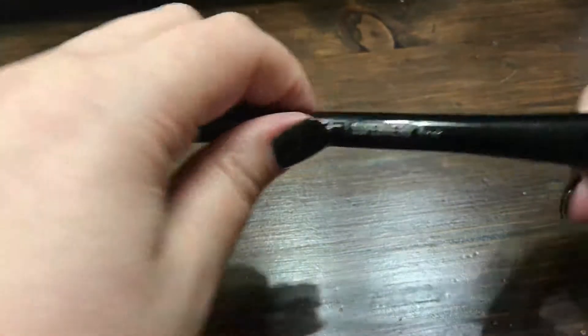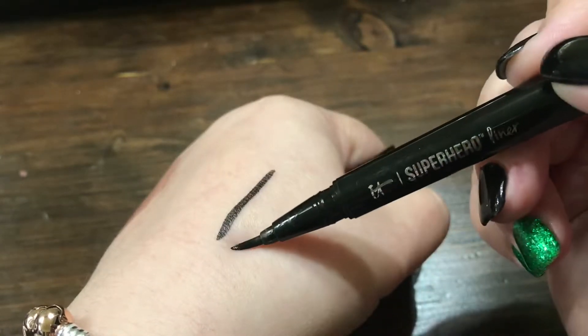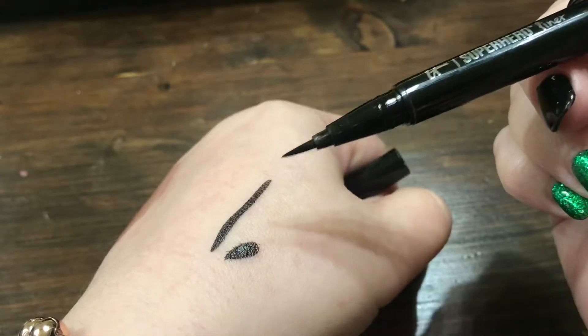Next up is the It Cosmetics Superhero Liner. They also have the Superhero Mascara, which I really like. I'm always looking for new eyeliners to try. This one is similar to a lot of eyeliners now that have a very fine tip — it is a brush, but you can do very thick lines or very thin lines. It's a great eyeliner. It doesn't dry down completely matte — I would say it's probably the same consistency as Kat Von D's. I find that it lasts a pretty long time, and the shape of the handle actually helps you put your eyeliner on easier than you would think.